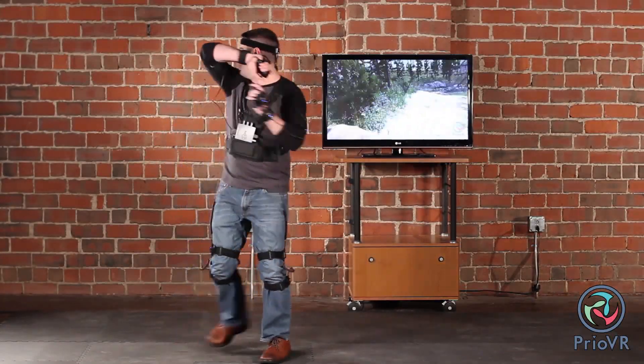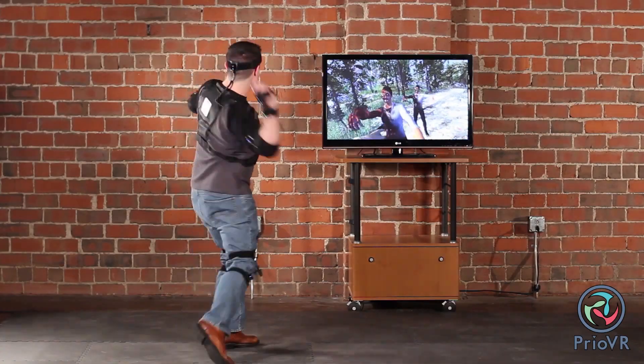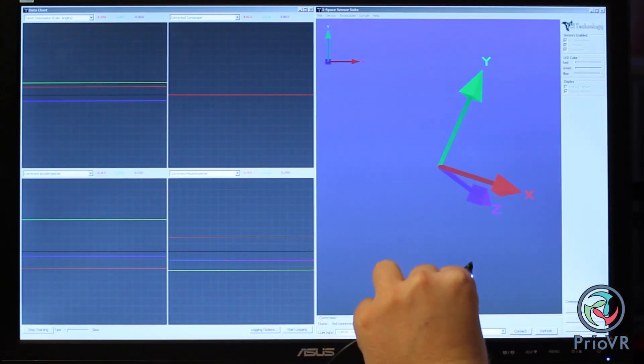Prio VR is a full body motion sensing suit for gaming that allows for unprecedented yet natural feeling control. Prio VR is based upon sensing elements that can actually track motion in real time.